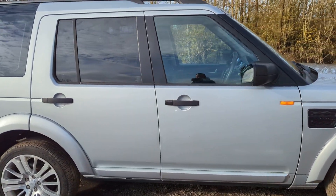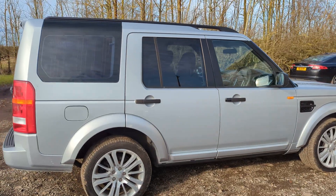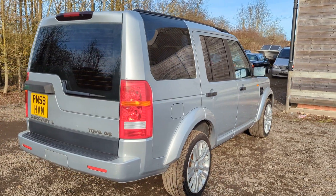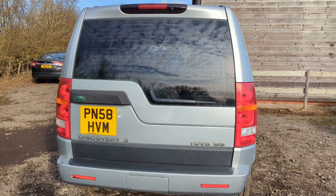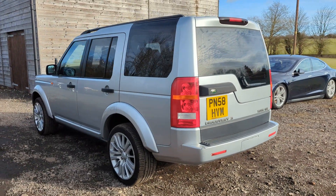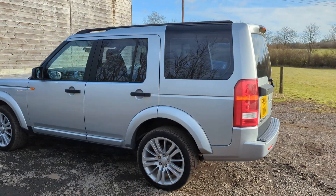It's a GS model, six speed manual, finished in this lovely metallic silver paintwork. It's got a black cloth interior, seven seats, and tinted glass on the rear from the B pillar. It's had five owners and it's got an MOT until December 2023.